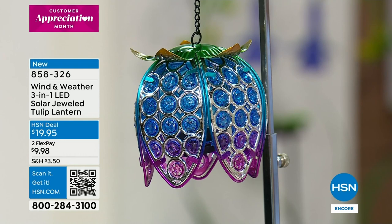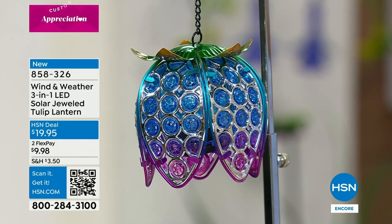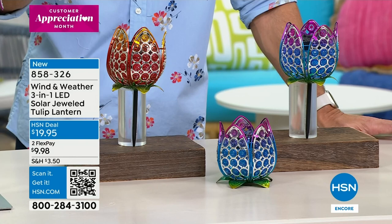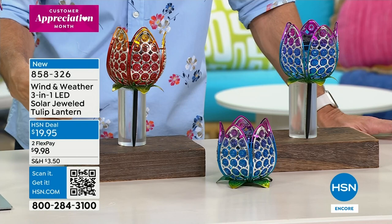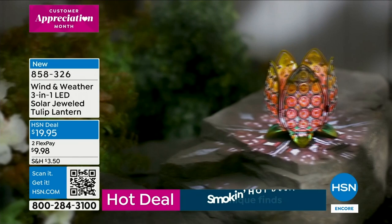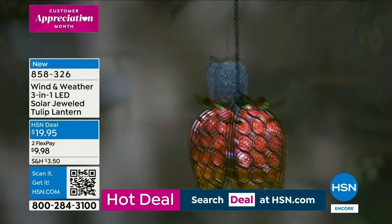Three-in-one meaning how you're going to use it and place it. Two colors to choose from — the one there is called the Cool, and this one is called the Sunset. You see one hanging, we have one tabletop, and then a stake where you can stake it into the ground. What you can't see at the moment is there's an LED light hidden inside, so at night it comes to life and gives you that beautiful glow. These are stunning for only $19.95. For less than a $20 bill, this is where you start picking up multiples.